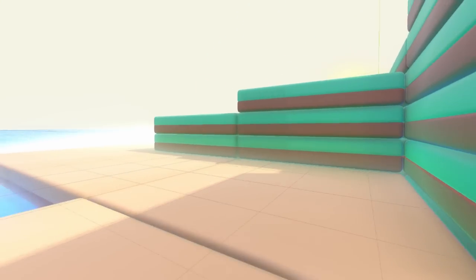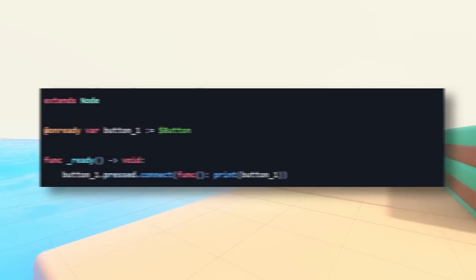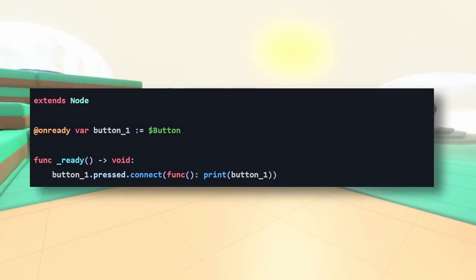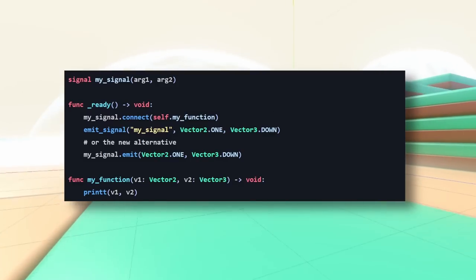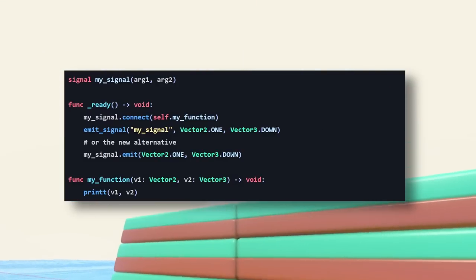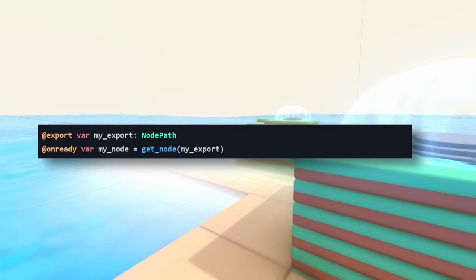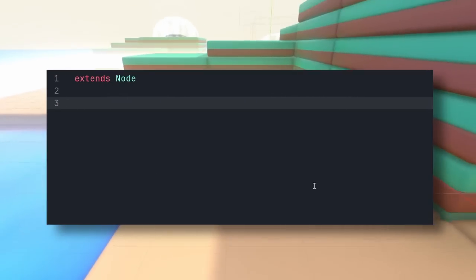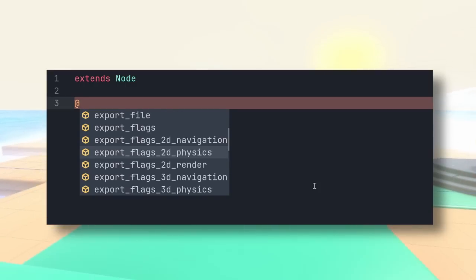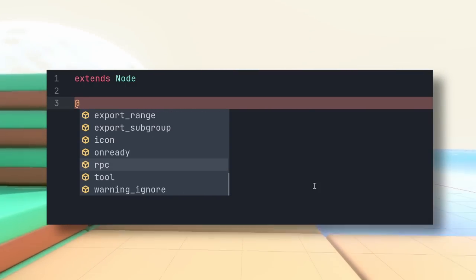With Godot 4, GDScript was reworked to fix problems and add many features. We get lambda functions — you can define a function and use it like a variable and pass it around — which completely changed how signals work, making connections much easier. You also get annotations that replace keywords like onready and export; they have an at-symbol at the start, and you can use code completion after '@' to see all available options.